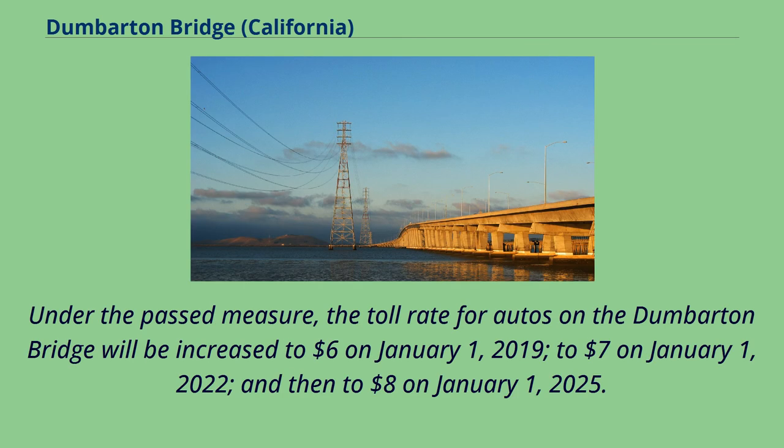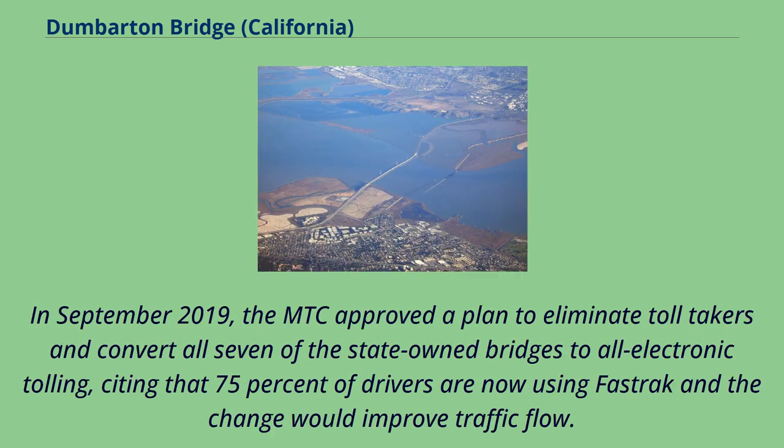Under the measure, the toll rate for autos on the Dumbarton Bridge was increased to $6 on January 1, 2019, to $7 on January 1, 2022, and then to $8 on January 1, 2025. In September 2019, the MTC approved a plan to eliminate toll-takers and convert all seven of the state-owned bridges to all-electronic tolling, citing that 75% of drivers are now using FasTrak and the change would improve traffic flow.